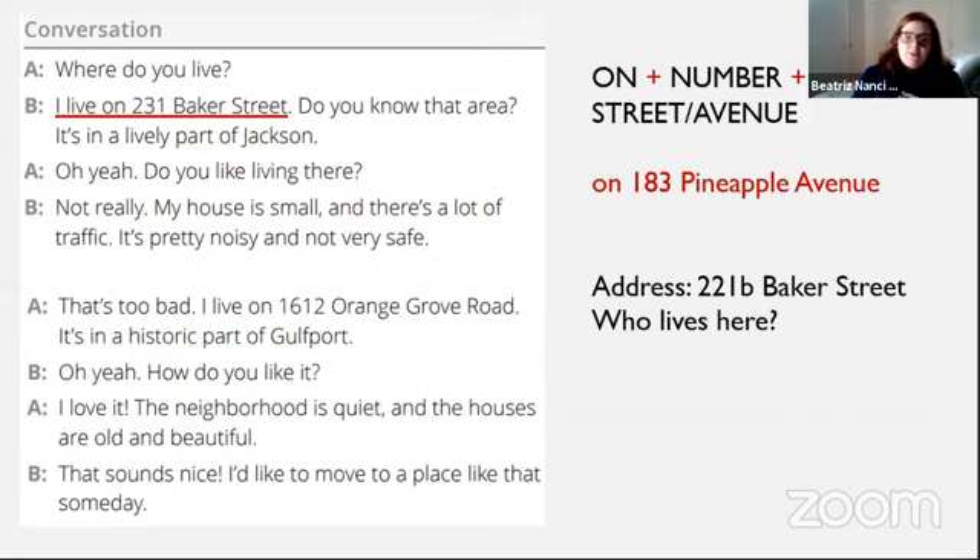I'd like to move to a place like that someday — eu gostaria de me mudar para um lugar como esse algum dia. O 'd' de I'd é de 'would'. 'Move' é mover, mas também é se mudar — quando você está mudando de casa, você está moving. 'Someday' significa algum dia.